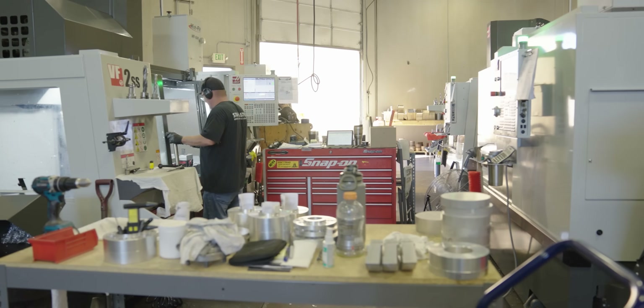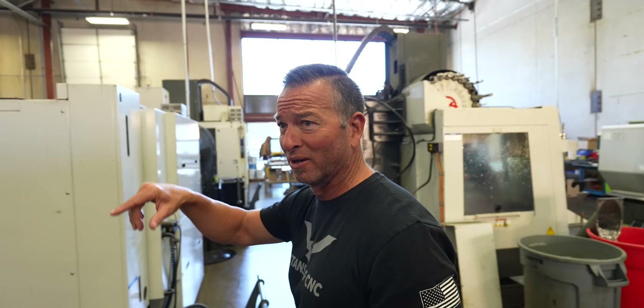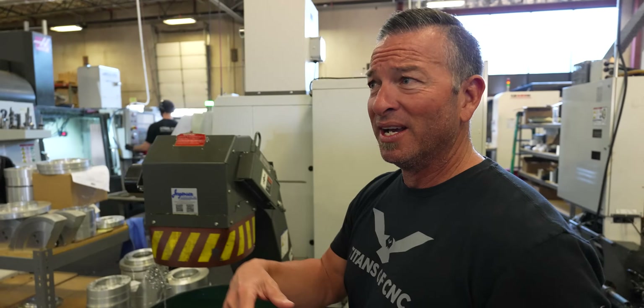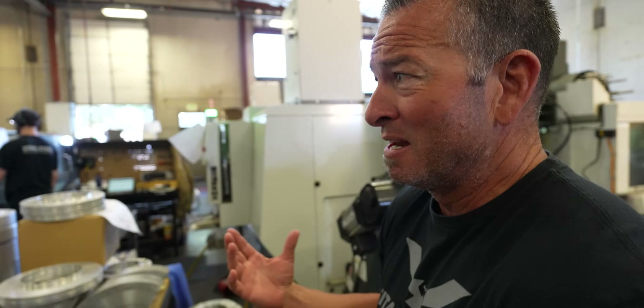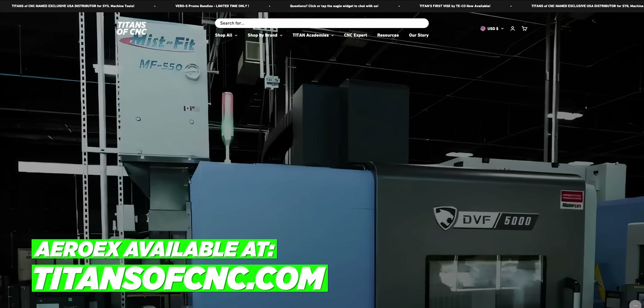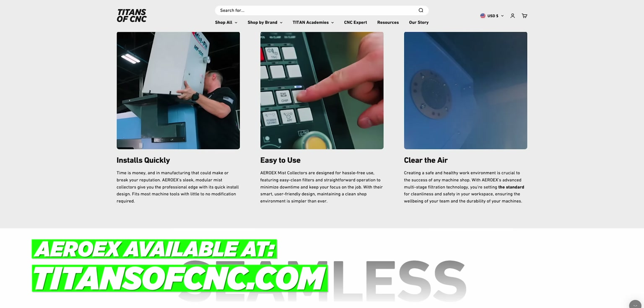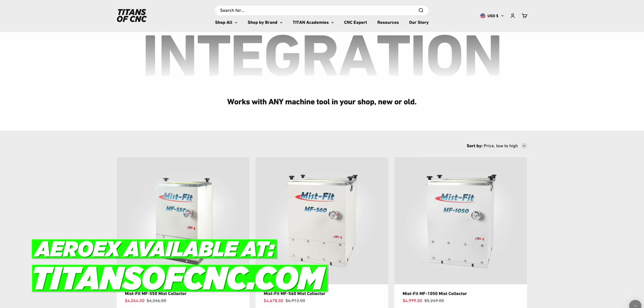Every single machine in here has the Enshu horizontals. The only one that doesn't have an Aerox Mist 550 is the newest one, but literally as they grew and mist in the shop became an issue, they put one on every machine after seeing how well the first one worked. These things are incredible — they are four years in and just now replacing the filters.